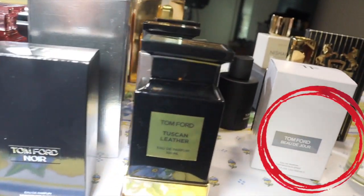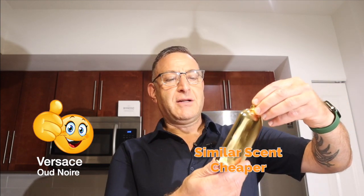Next is Tom Ford Oud Wood. Find Versace Oud Noir to smell like it for less. The 2021 batches of Oud Wood last four to six hours, but it's a very pleasant oud — not actual real oud, but a chemically replicated wood oud that's very high-end. It smells sexy, gets compliments, and Versace Oud Noir is the cheaper similar scent.